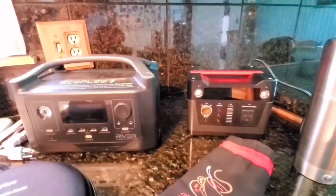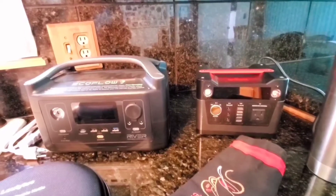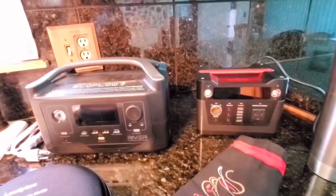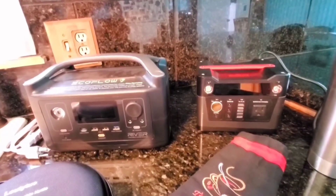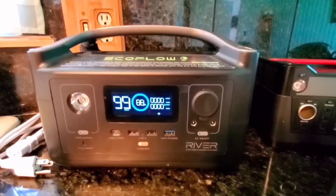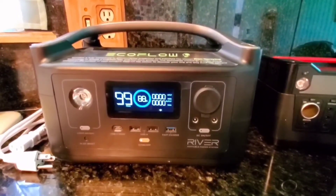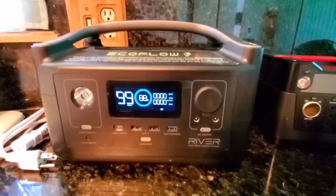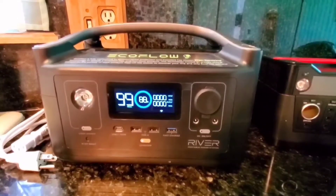As you can see, the two items are a really different size, and that's because the EcoFlow has a lot more electronics in it — it has a bigger fan. One of the cool things about the EcoFlow, which is why I think it's also considerably more expensive, is that not only does it let you draw 600 watts at a time,